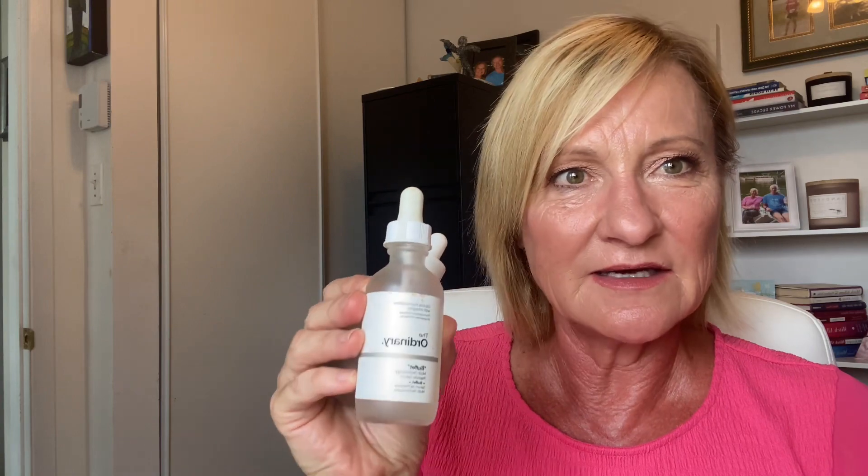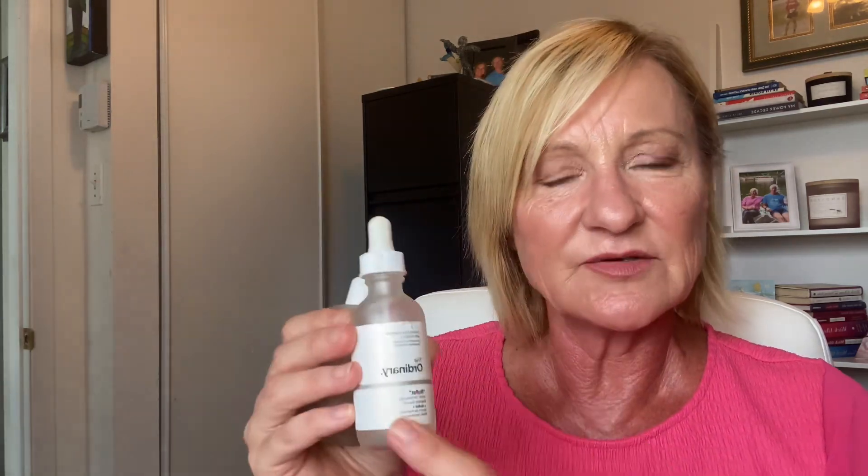I'll rotate between the Numbuzin Serum and this one from The Ordinary called The Buffet. The Buffet is chock full of peptides and lots of other amazing ingredients. It's really going to help with firmness and elasticity for your skin, and it's also going to hydrate. While these two products don't do the exact same thing, they do a lot of similar things, so I rotate between them.